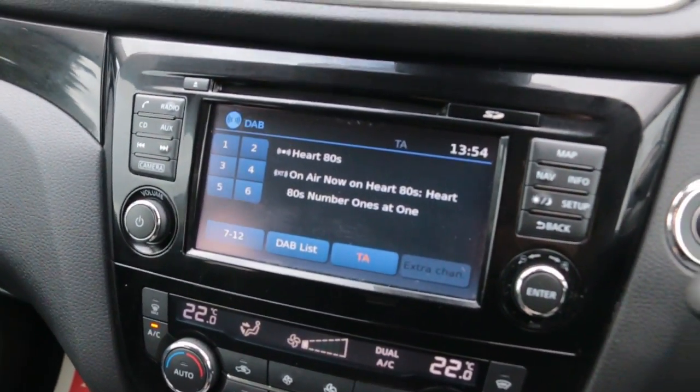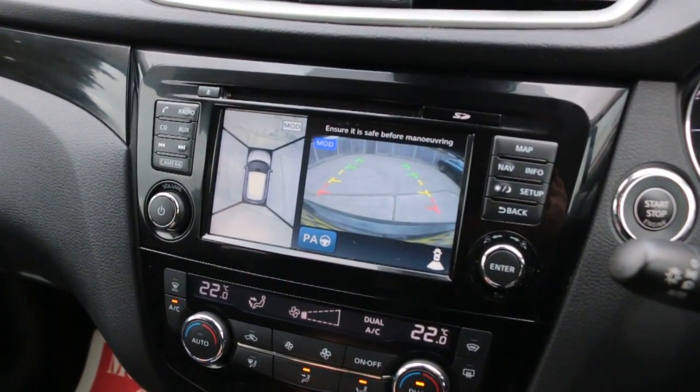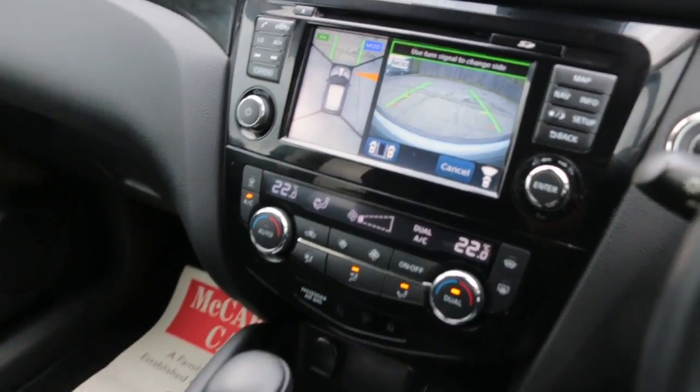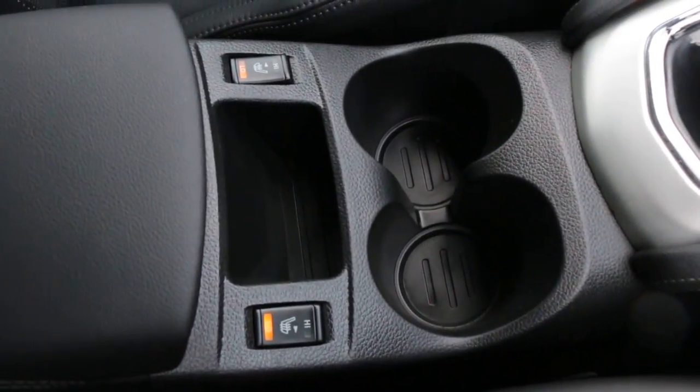Sat nav, DAB radio, Bluetooth, 360 degree camera, park assist, two zone climate control aircon, automatic gearbox, central cup holders, and heated seats.